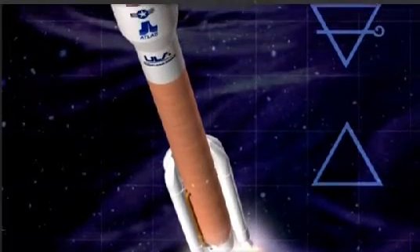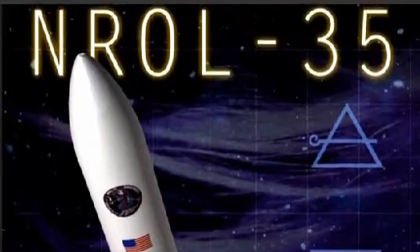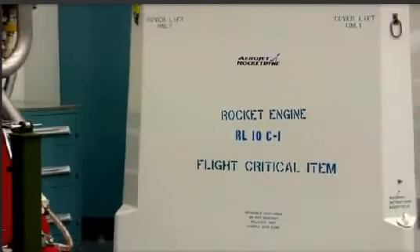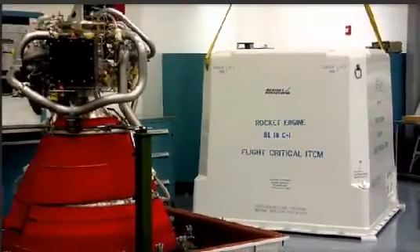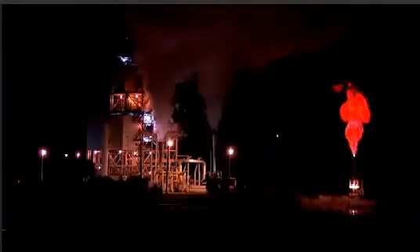Today's launch of the Atlas V, carrying the NROL-35 payload to orbit for the National Reconnaissance Office, marks the first flight of a brand new model of RL-10 engine known as the RL-10C-1. We've been preparing for this first mission for about four years. The RL-10C-1 is the latest engine model of the RL-10, and we've been designing, developing, and qualifying it over a four-year program.